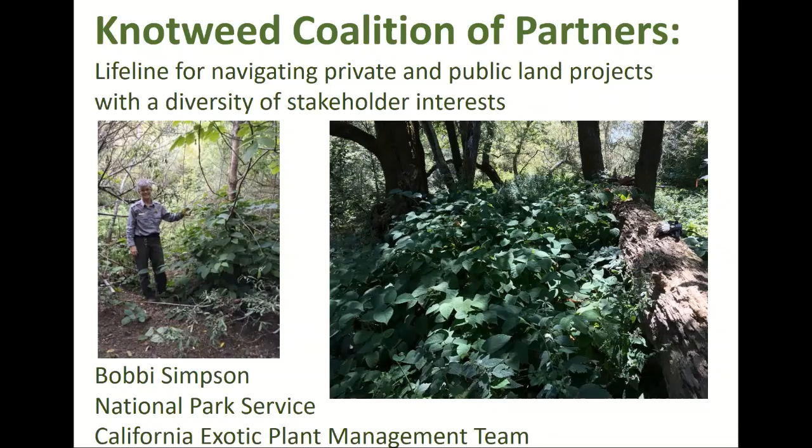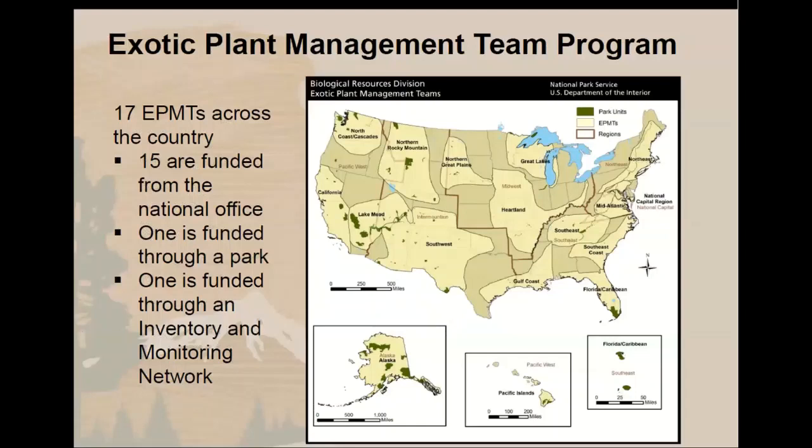My background is that I've worked for the California Exotic Plant Management Team since 2002. I work with 13 California national parks, part of a system of EPMT programs across the country. The National Park Service has 17 EPMTs and we serve approximately 290 of the over 400 national park units, working with parks on their invasive plant issues. Next year is our 20th anniversary celebration.